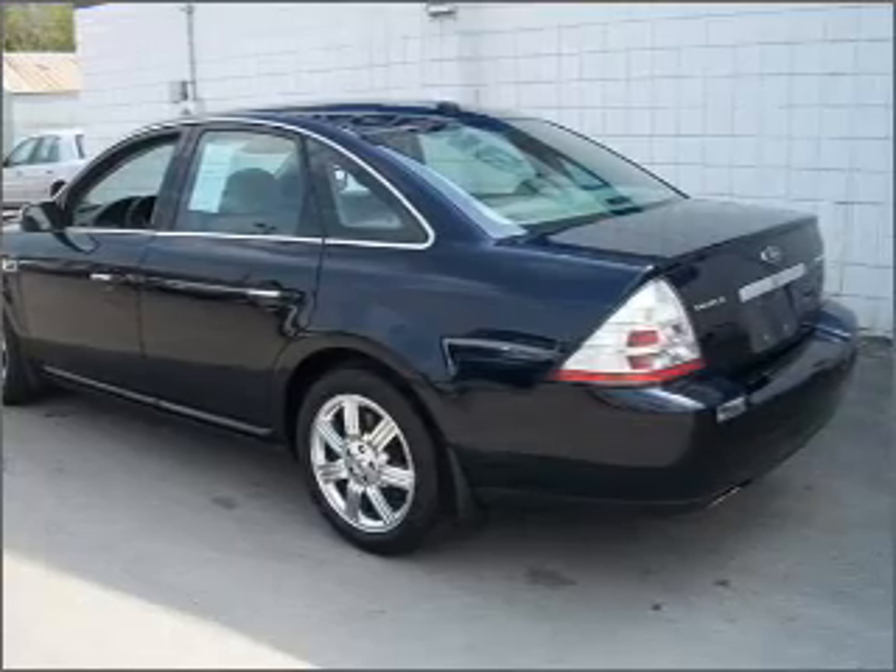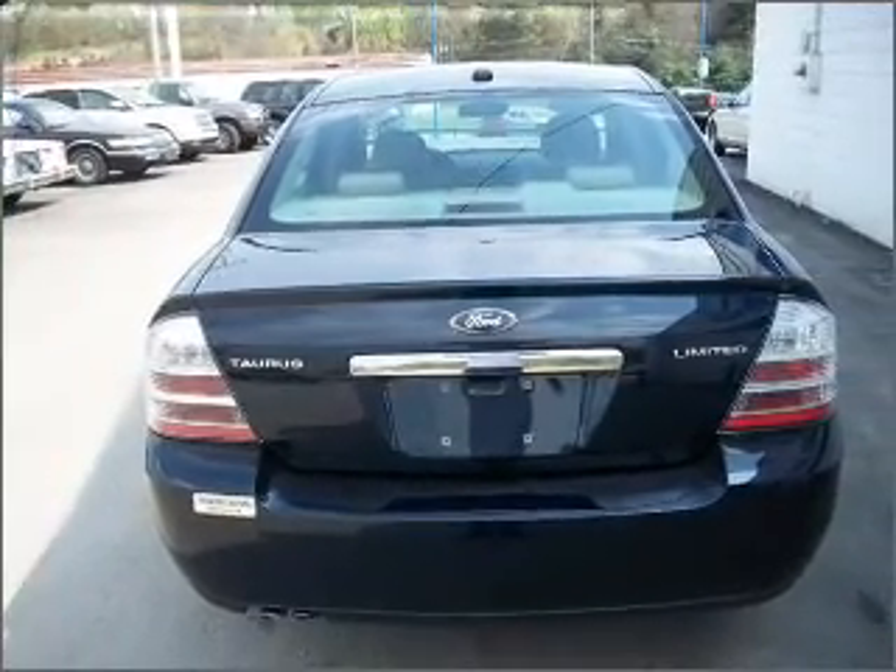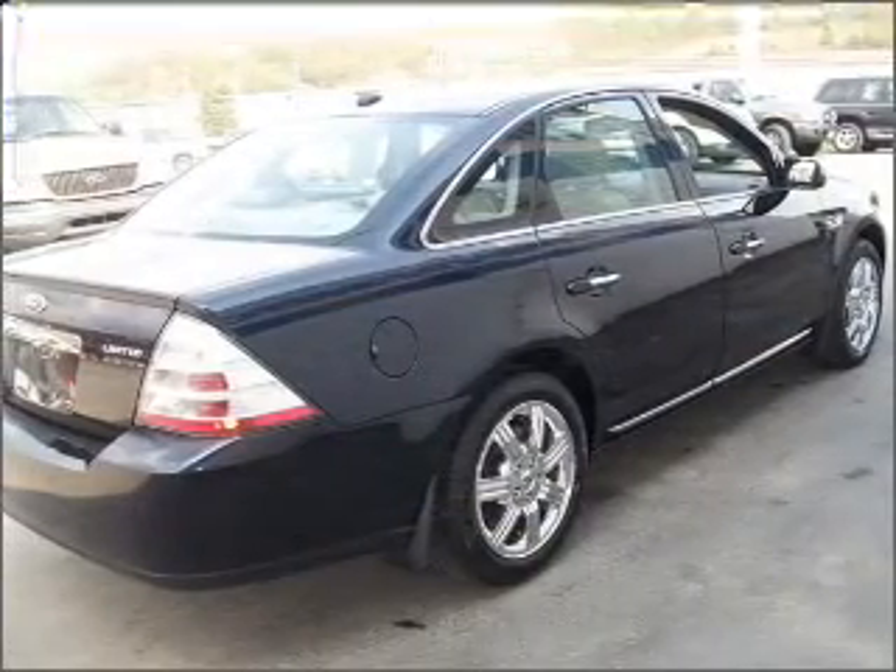Get advanced listening benefits from the premium sound system. The anti-lock braking system will help deliver you safely to your destination. Heated seats offer comfort in cold weather.